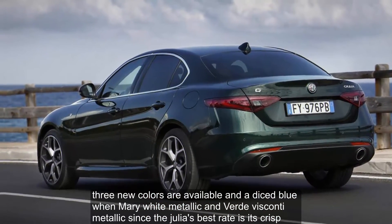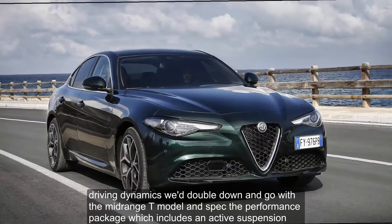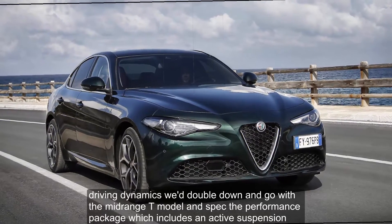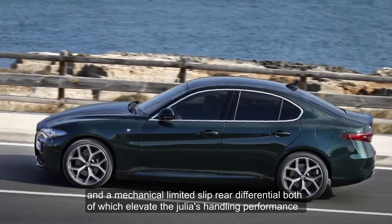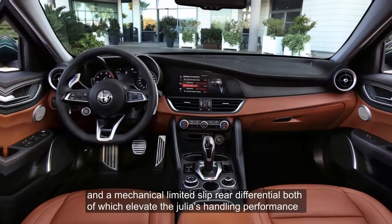Since the Giulia's best trait is its crisp driving dynamics, we'd double down and go with the mid-range Ti model and spec the performance package, which includes an active suspension and a mechanical limited-slip rear differential, both of which elevate the Giulia's handling performance.